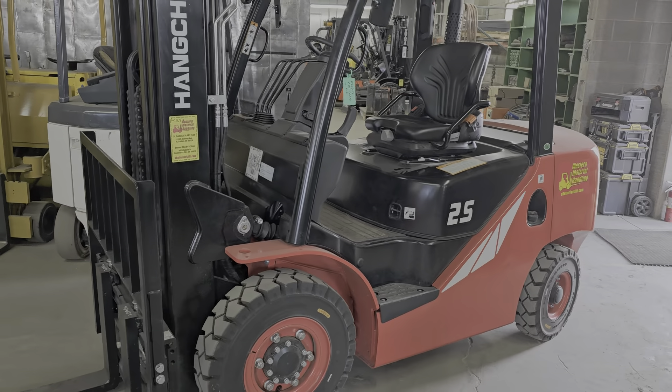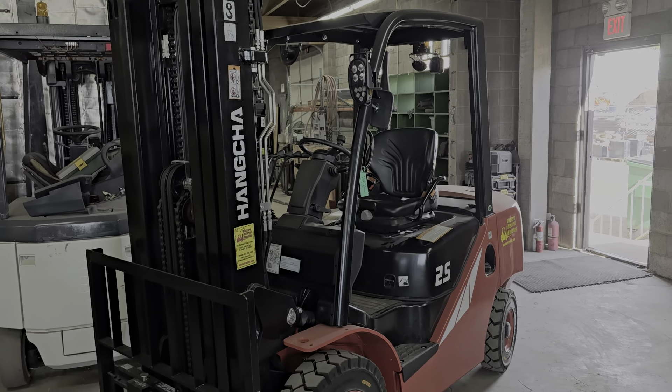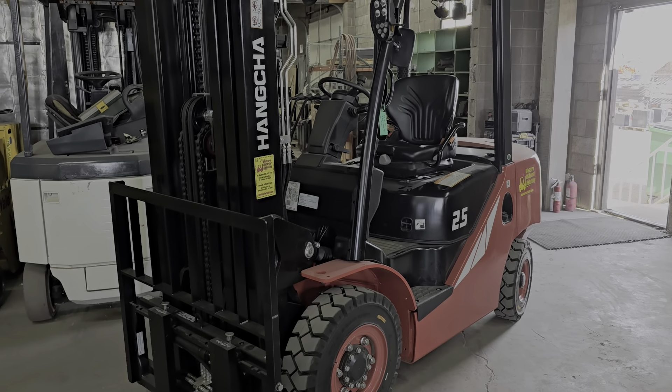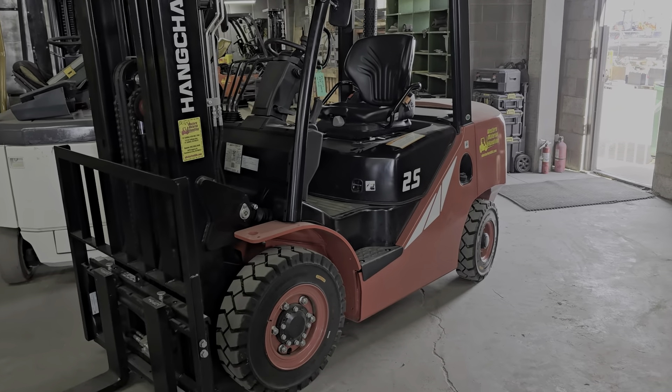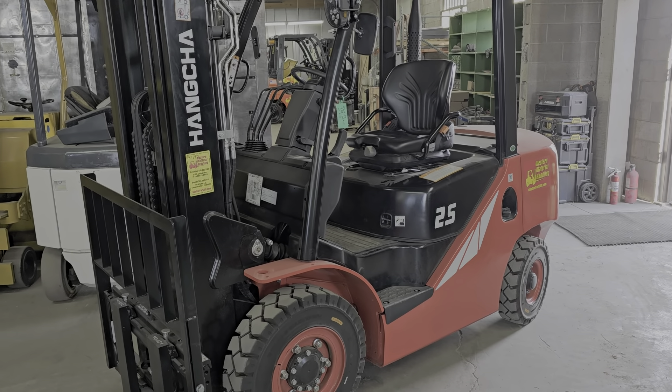This is Cash, and today we've got a little bit more in-depth video on a brand new Hangcha 5,000 pound diesel forklift.